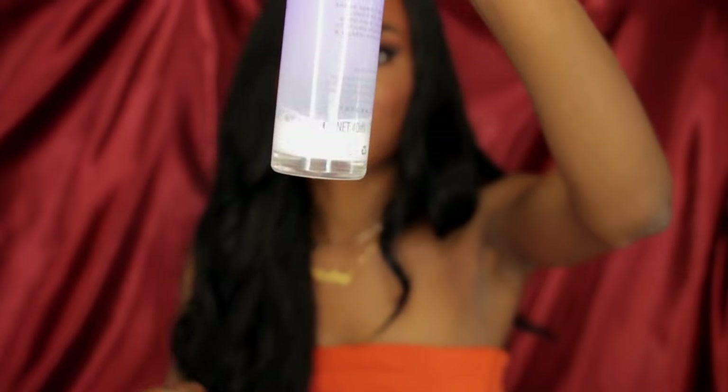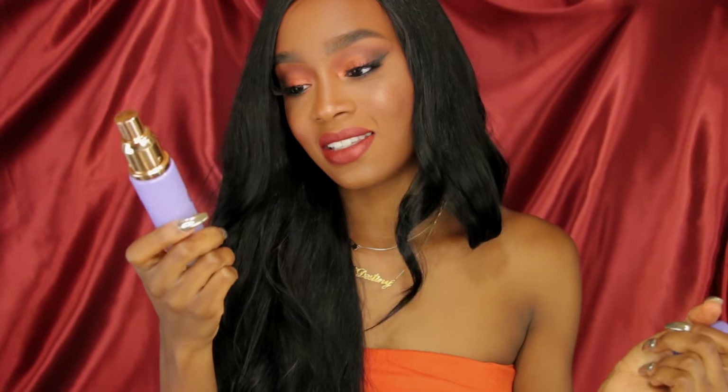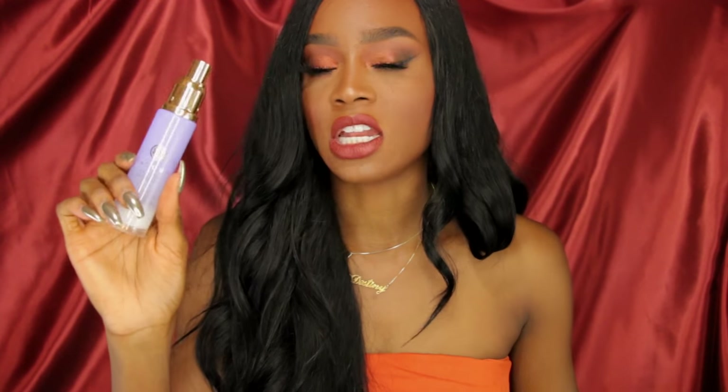The next thing I'm actually running out of is the Tatcha Dewy Luminous Skin Mist — as you can see, it's almost empty. This stuff is bomb. I love it even in the summertime because it gives you that dewy luminous glow. It takes the cakiness out of your foundation and makes your pictures look great. This is $50, which is a lot, but I'm going to repurchase it. If you have oily skin I would not suggest it, but if you have dry skin this will be your best friend and you'll look like a goddess.